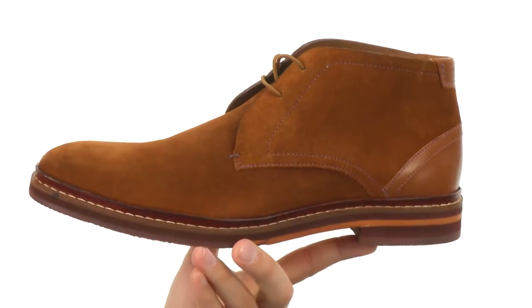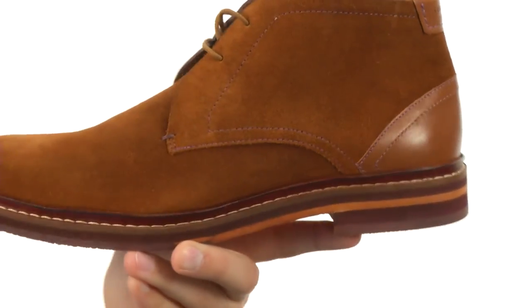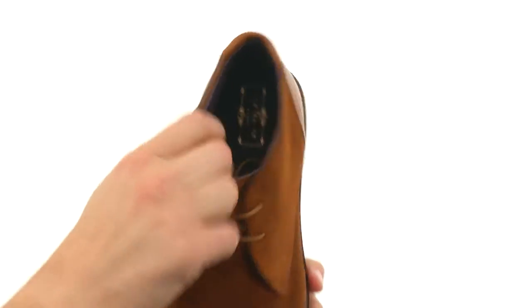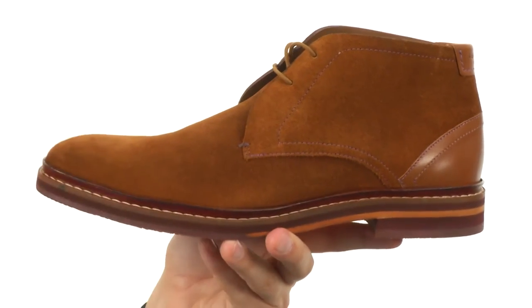These chukkas have a suede leather upper with that smooth heel cap back here, giving you that nice contrasting style. Lace-up closure in front to lock everything in, with a breathable, comfortable leather-lined interior — it's going to keep your feet feeling great because it's super moisture-wicking in there.